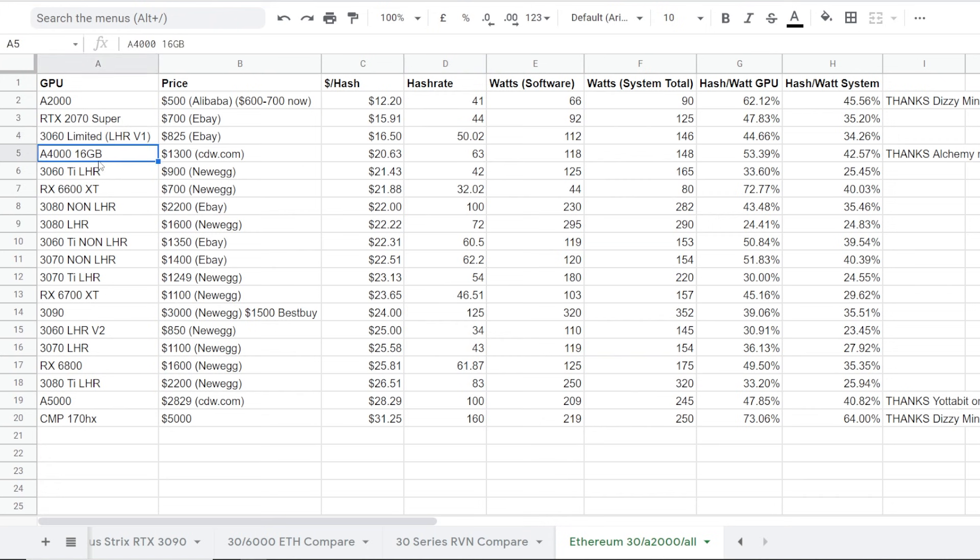Next up is the A4000 16 gigabyte card — and I forgot to put the A2000 6 gigabyte VRAM here. A lot of people have been talking about it. I actually personally have not tested one myself, but I have seen hash rates here — thank you to Alchemy on my Discord, my master mod. He was able to achieve about 63 megahash on the A4000 at about 118 watts in the software, about 140 to 150 watts total including a motherboard. This makes it one of the most desired cards right now, in my opinion, due to the VRAM — 16 gigabytes.